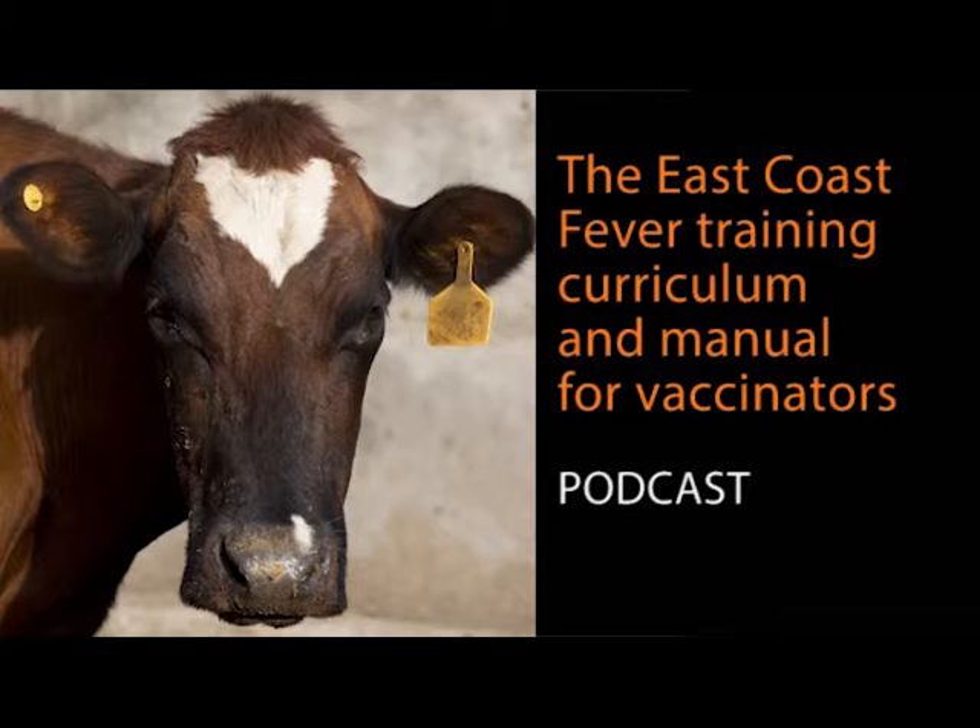The manual and curriculum is very important because the manual gives you the step-by-step process — from how to preserve the vaccine, through reconstitution, and up to the vaccination process itself. For example, the vaccine has to be used within four hours after reconstitution, but another person may overlook this and use it for six hours. The manual stresses the importance of using the vaccine within that required period of time.